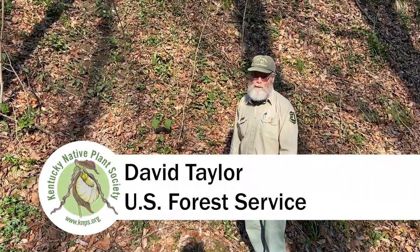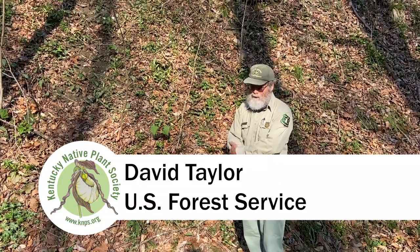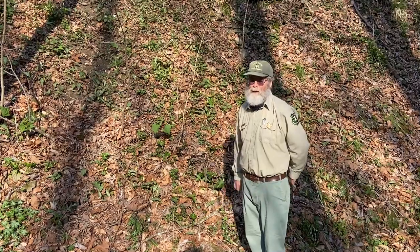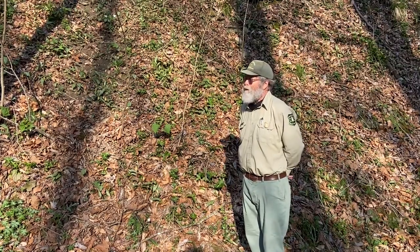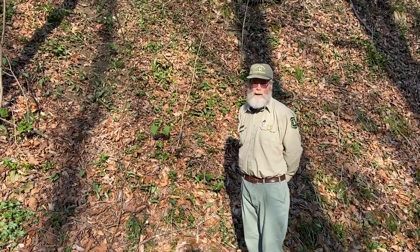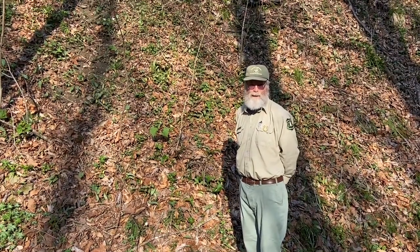Hi, I'm David Taylor with the U.S. Forest Service at Daniel Boone National Forest, and I'm out here with Heidi Brunreiter from OKNP, the Nature Preserves Commission. We're along Indian Creek Road looking at wildflowers for the Virtual Wildflower Week.